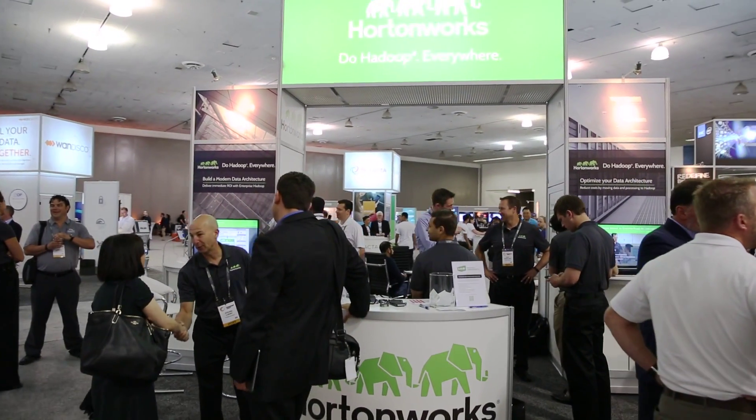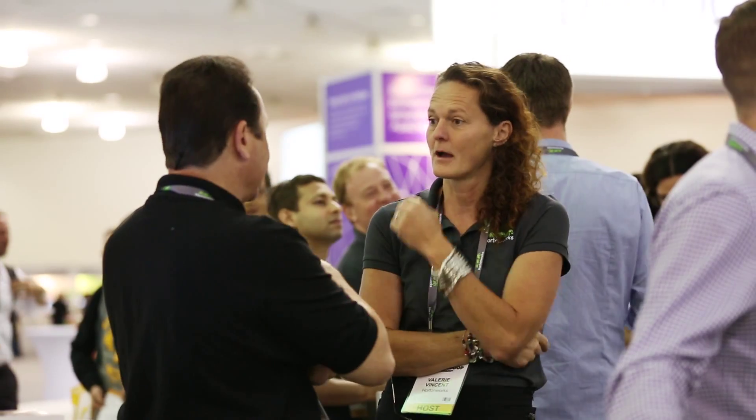We originally chose Hortonworks because of its commitment to open source. We did not want to be locked into any proprietary software, and Hortonworks provided us with that 100% open source opportunity. Anytime we've had challenges, they've always been there to support us, and we've been able to get right to the people who helped develop Hadoop.